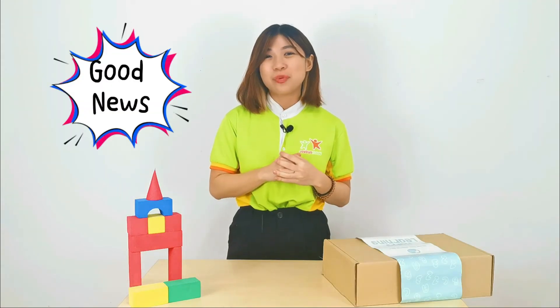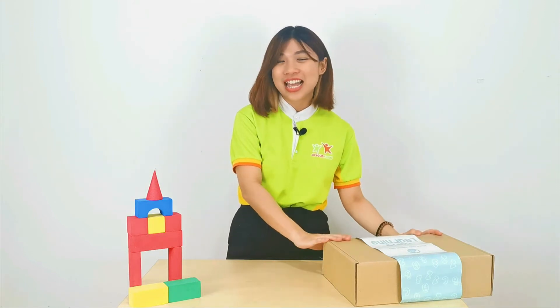And the good news is, you don't have to prepare everything from your side because we have prepared everything for you inside the learning box. Let's see what is inside our learning box.